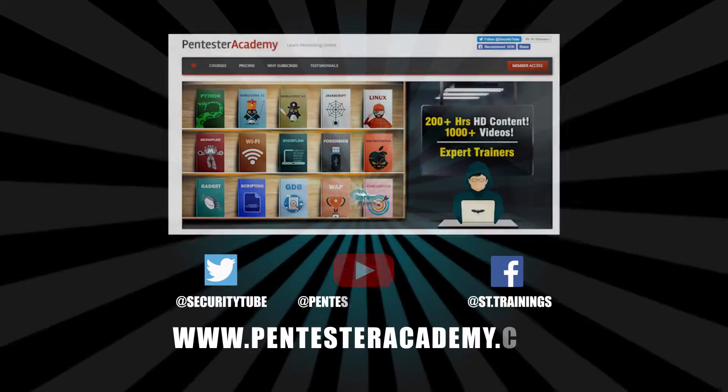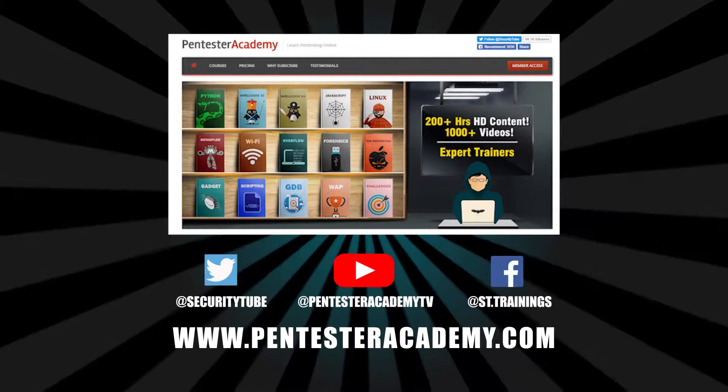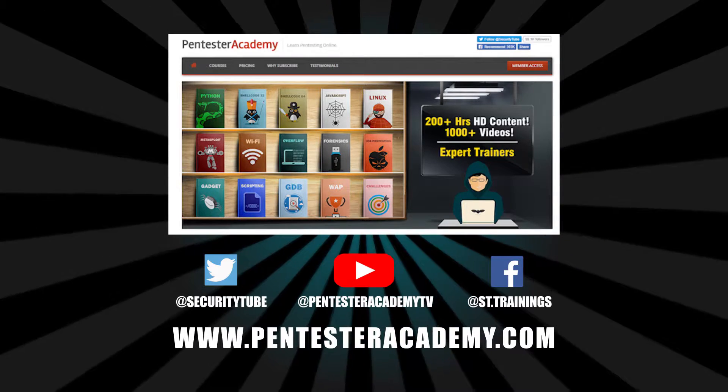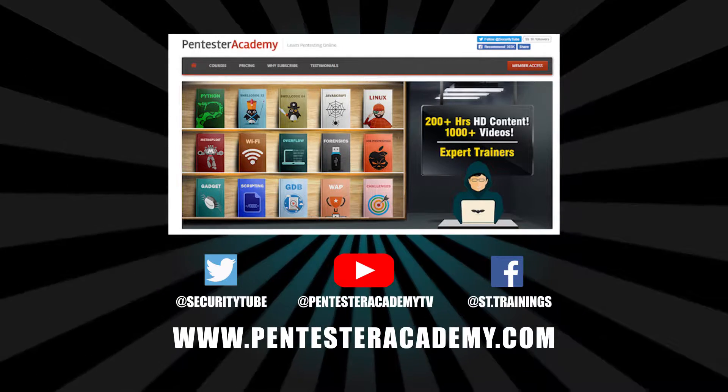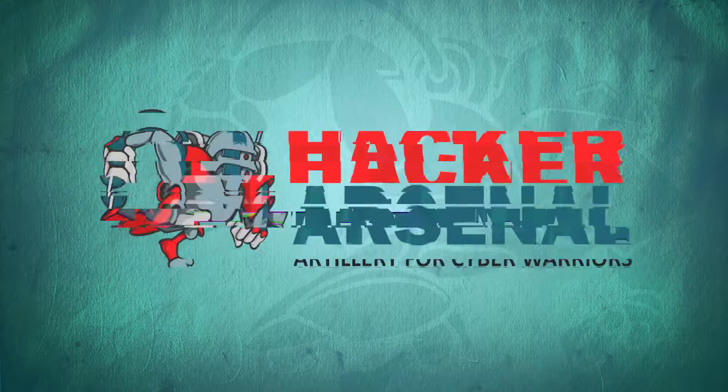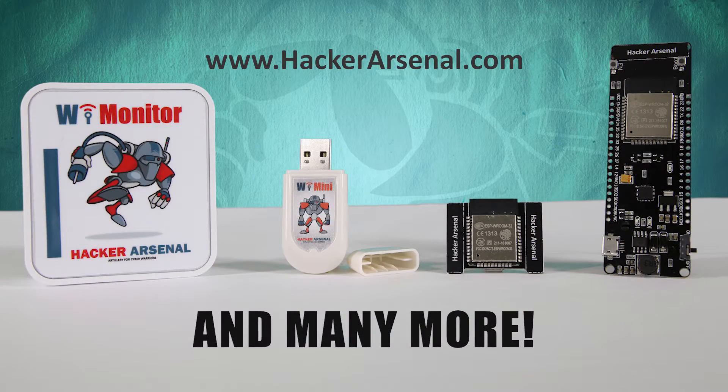This episode was brought to you by Pentester Academy, the leader in online cybersecurity education. Join over 10,000 professionals from 90 countries to learn security online. Also brought to you by Hacker Arsenal, artillery for cyber warriors. Visit us on HackerArsenal.com to check out our latest attack defense gadgets. Thanks for watching and we'll see you next time.